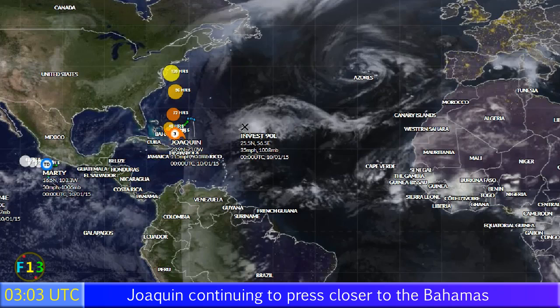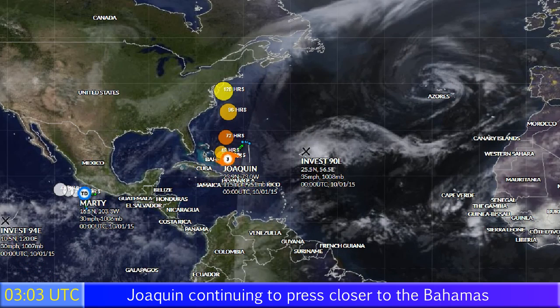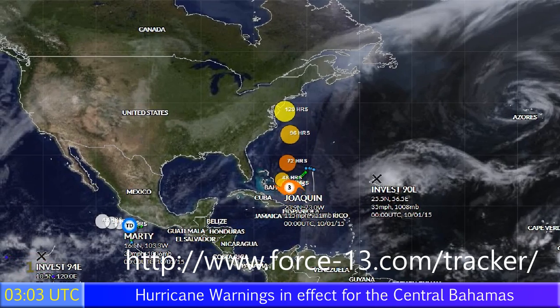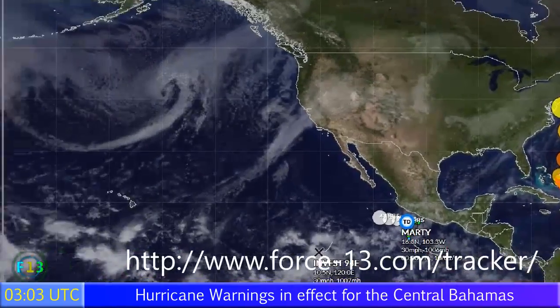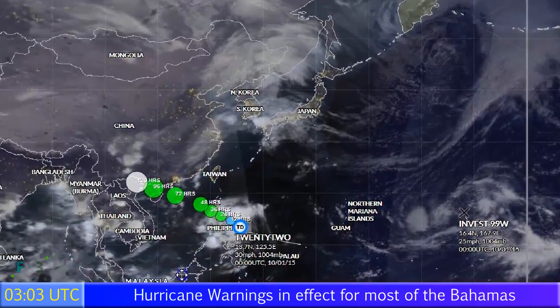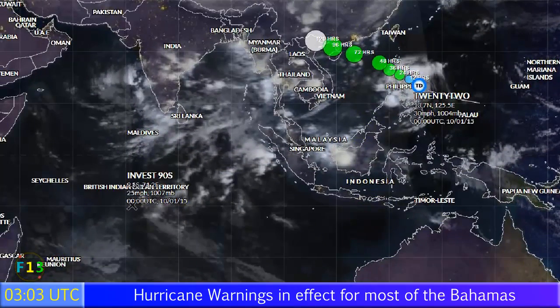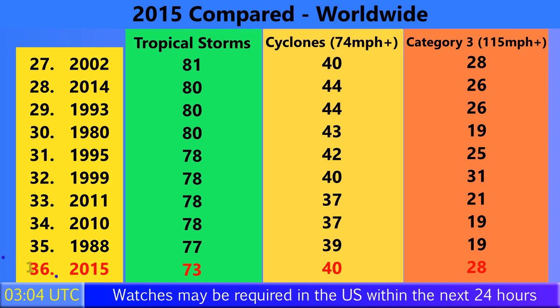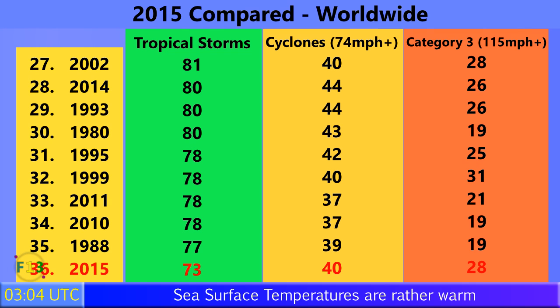Around the world, here's what we have right now. Of course there's Joaquin. Invest 90L could become our next Storm Kate. Marty is still a tropical depression but will be at remnant low very soon. Invest 94E in the eastern Pacific could develop very soon. Invest 99W and Tropical Depression 22 are the features in the west Pacific, and we could see a tropical storm landfall in the Philippines. Invest 90S is still lingering in the southern Indian Ocean. 73 storms have formed so far in 2015 around the world, not far from 1988 which had 77. 40 have become Category 1 hurricanes with winds of 74 mph or higher, and 28 have become Category 3 storms with winds of 115 mph or more.